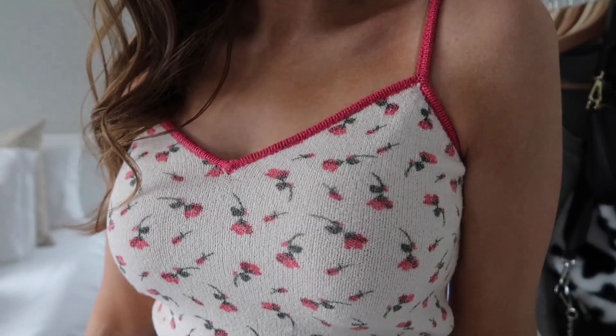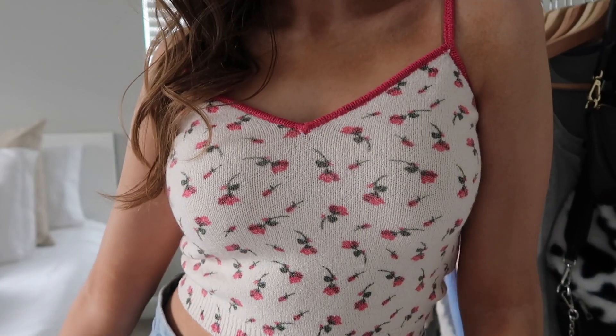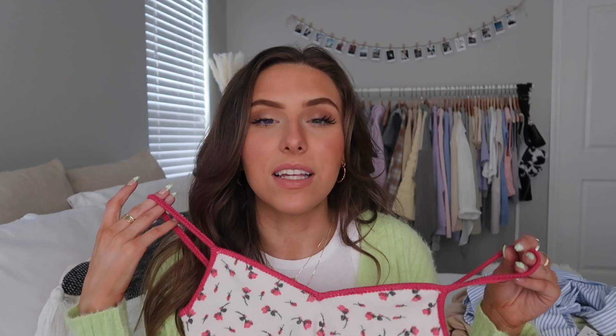I also got this little knit top — I saw it on Instagram and thought it was so cute but had to search the depths of the Zara website to find it. It does have a matching cardigan and I'm kind of deciding if I should get that too. It's like a lightweight sweater material with little cherries on it, and I love the cut and fit — it's very summery.